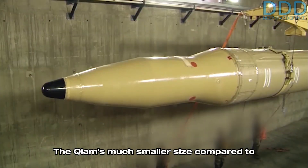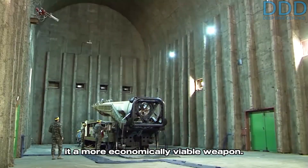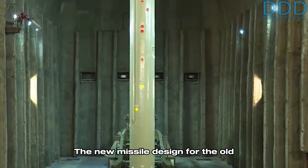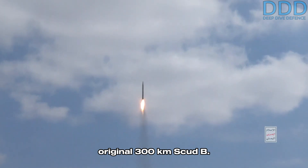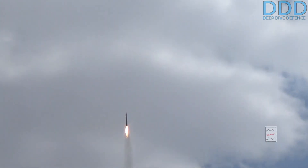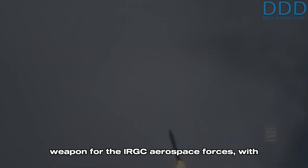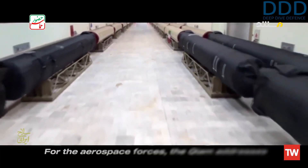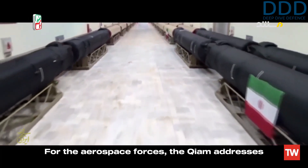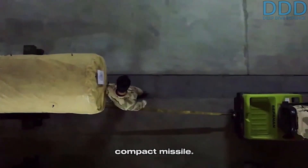The Guillaume's much smaller size compared to the Shahab-3 and Ghadr also makes it a more economically viable weapon. The new missile design for the old Shahab-1 and Shahab-2 production lines has roughly tripled the range from the original 300-kilometer Scud-B. Consequently, the Guillaume has become a critical weapon for the IRGC Aerospace Forces, with its production volume believed to be among the highest of Iranian ballistic missiles, if not the highest. For the aerospace forces, the Guillaume addresses the air power suppression role effectively and at a low cost with a comparatively compact missile.